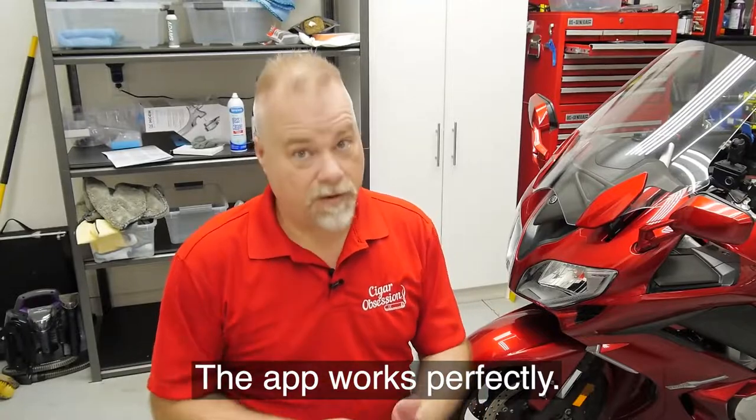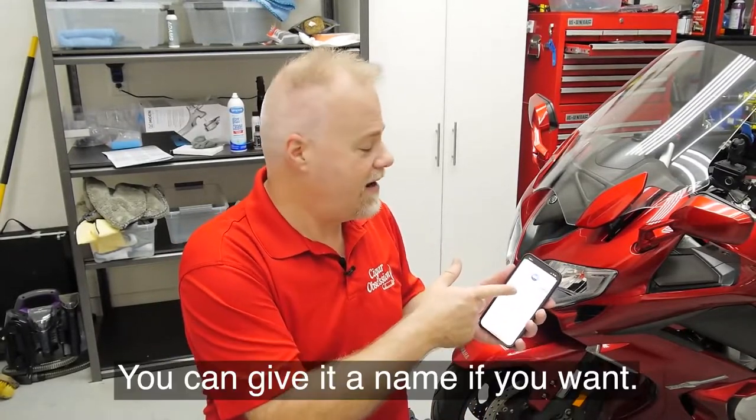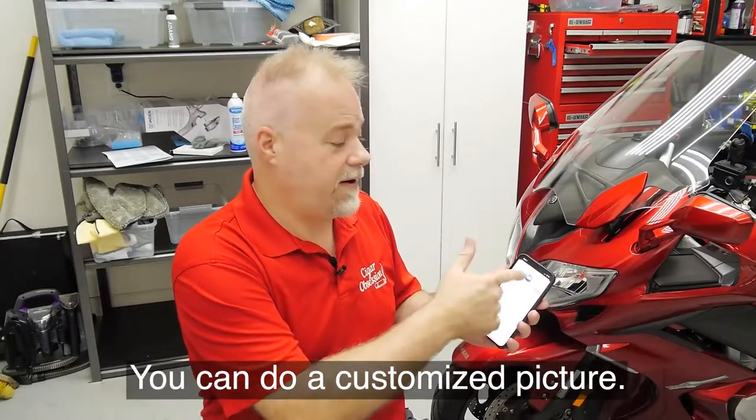The app itself works perfectly. You fire it up, you see your vehicle, and you can customize that. You can give it a name if you want, you can tell it what kind of vehicle, and whatever you want to put in there — you can do a customized picture.